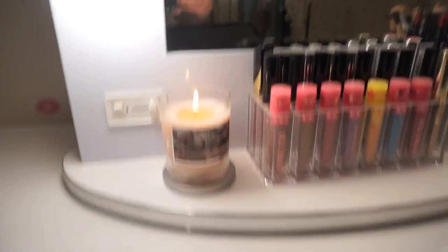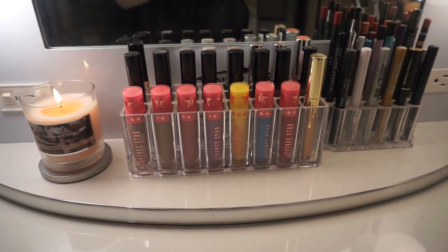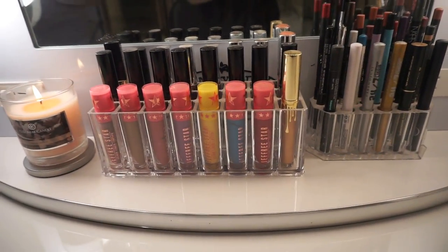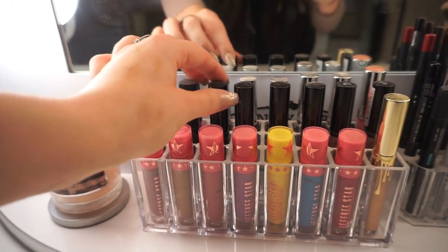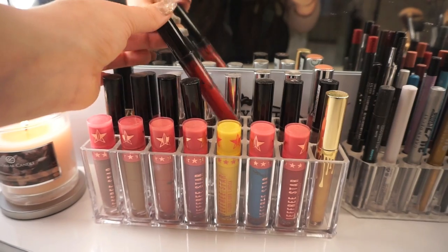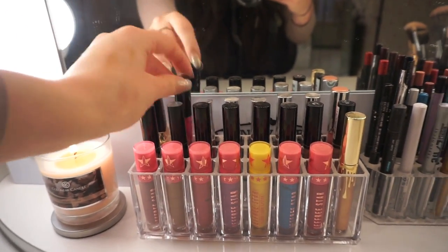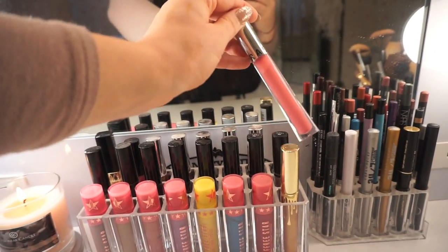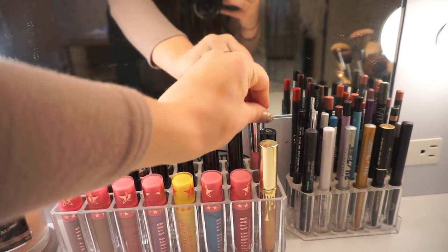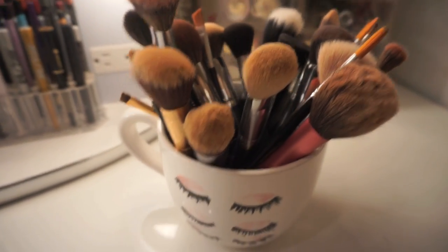I really like to leave out all of my cute little liquid lipsticks — it just looks really nice and organized. I have some of my Jeffree Star lips in here, some Kylie Cosmetics, some Anastasia, as well as a couple different brands mixed in. I love this little organizer but I feel like I need more of them. I also keep my go-to liners over here, which I also got off Amazon.